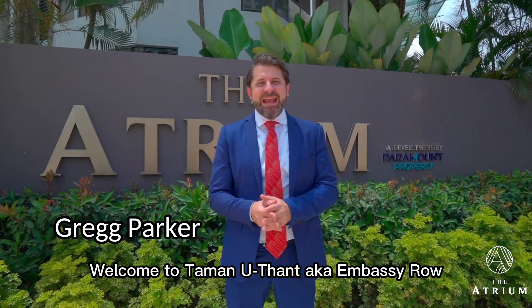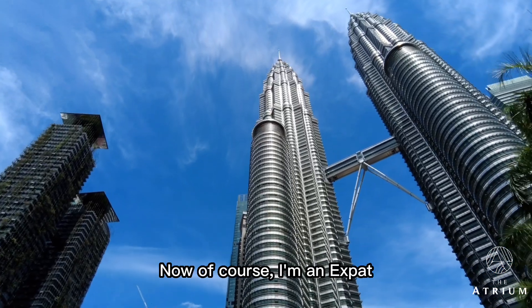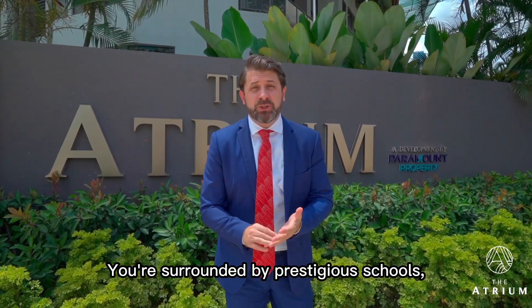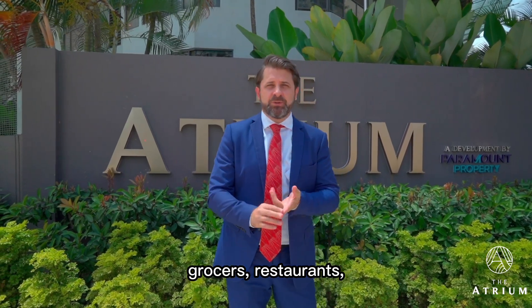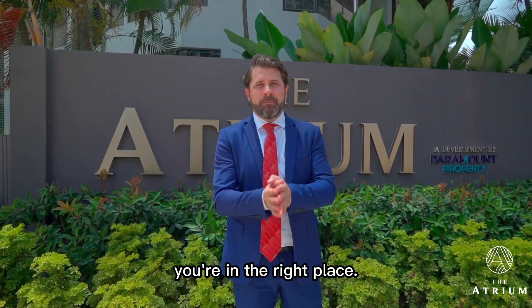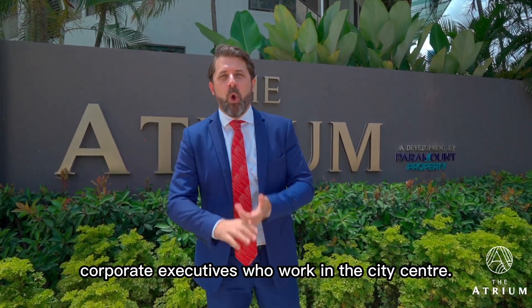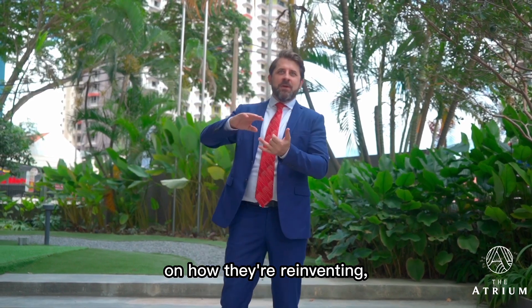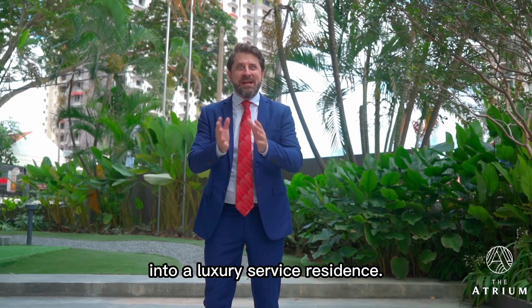Welcome to Taman Uthant, aka Embassy Road, here in Kuala Lumpur city centre. I'm an expat, so I'm no stranger to this amazing location. You're surrounded by prestigious schools, world-class healthcare facilities, grocers, restaurants — you name it, you're in the right place. The people who live here are diplomats, expats, and corporate executives who work in the city centre. Today I'm getting a briefing from Paramount Property on how they're reinventing, re-envisaging and repurposing this property into a luxury service residence.